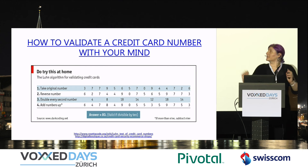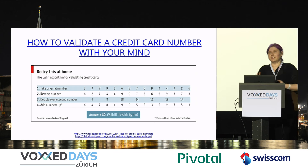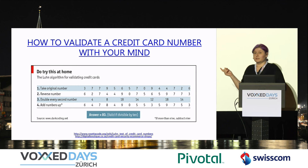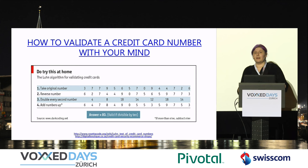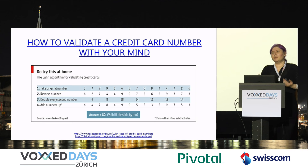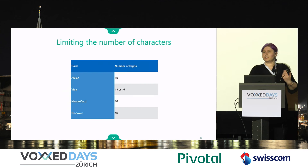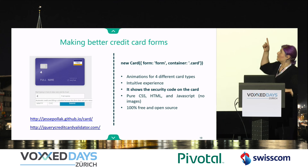Now for my next magical trick: how to validate a credit card number with your mind. Beyond the theatrics, we're just talking about Luhn's algorithm. It's a checksum algorithm that helps you figure out if a credit card number is valid or not. It's a simple calculation you can put into place, so you don't have to force people to click OK and then tell them it didn't go through for some reason — you can be proactive about this. You can also limit the number of digits based on which card type it is, which is very easy to do.